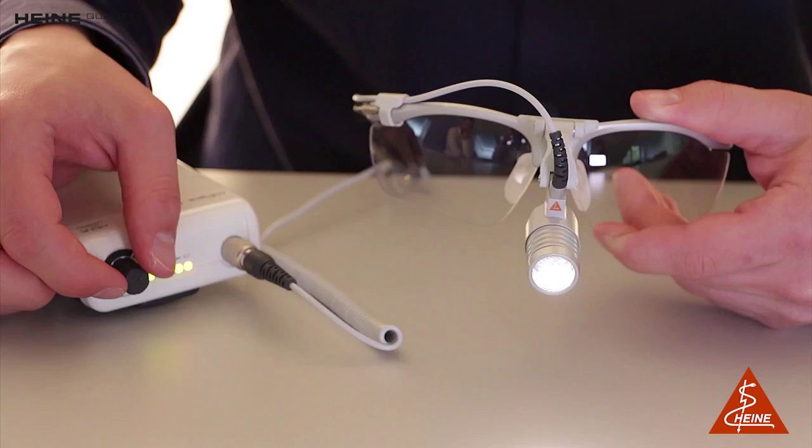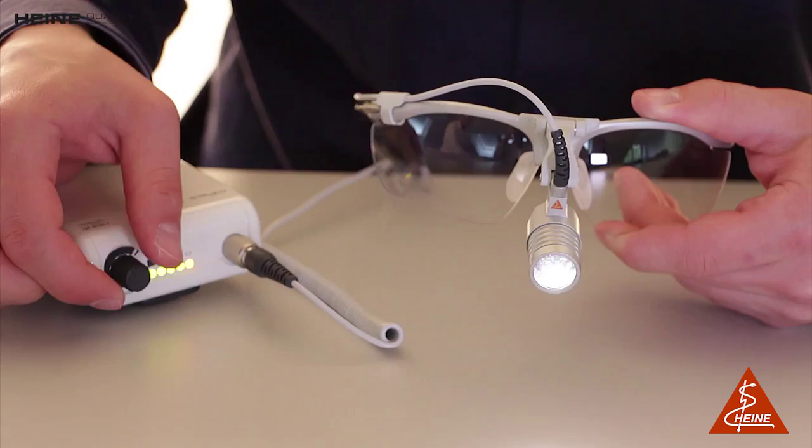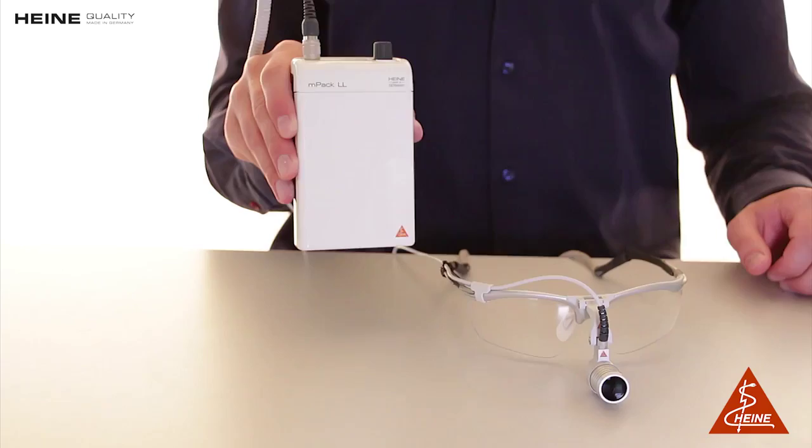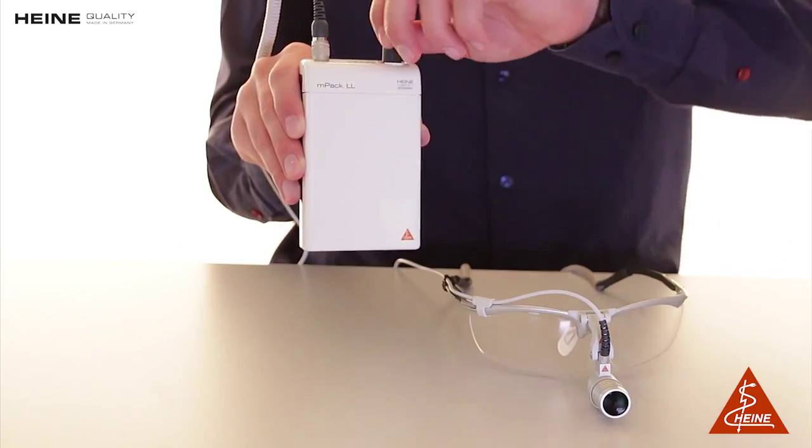The ideal brightness for any given examination can be adjusted precisely via MPEG-LL, the Belt1 lithium battery power source. With the MPEG-LL, the LED Microlite has a continuous on-time of 17 hours at maximum brightness.